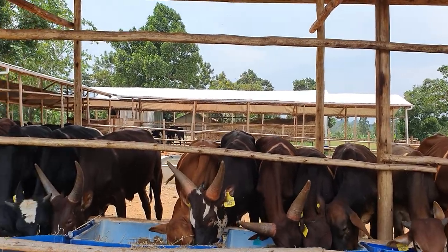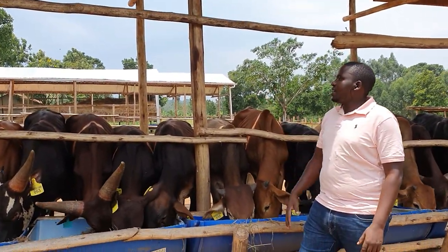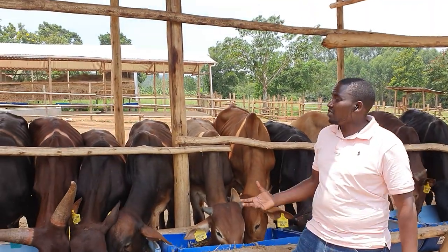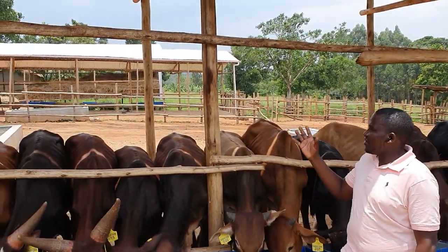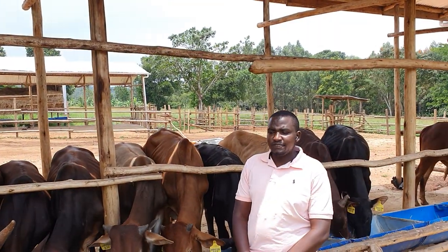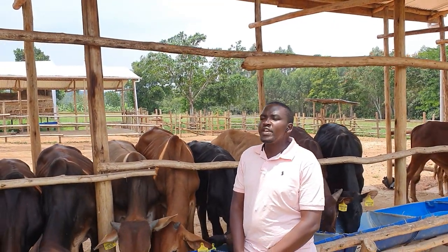These are trees. Down there where the animals shelter and exercise from, there is concrete. Just very, very simple. And when that is done, then we establish pastures.